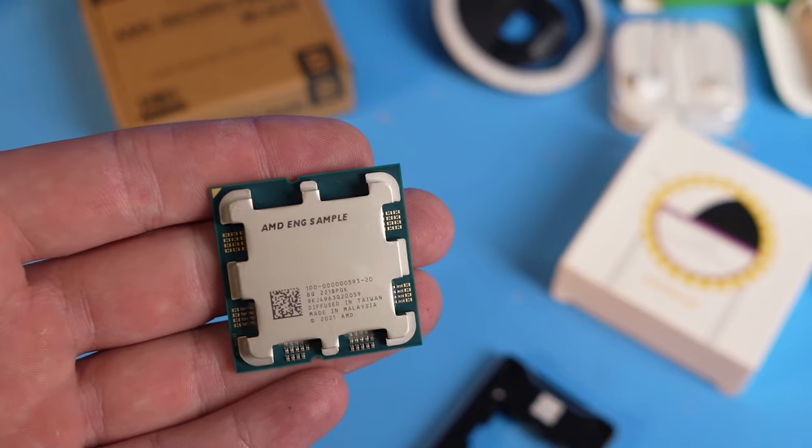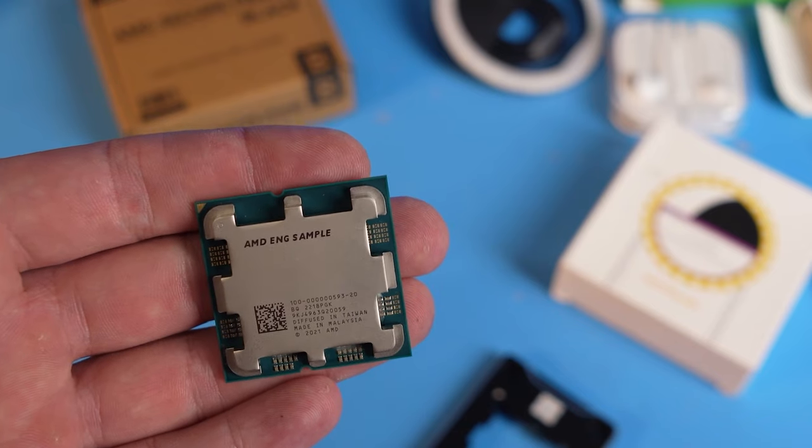Today we'll show you this long-awaited AMD processor. It is so rare, in fact, that I haven't found any reviews on it online. What you see in my hand is a late Ryzen 7000 engineering sample, which I bought for 800 renminbi, which is about $110, including delivery.